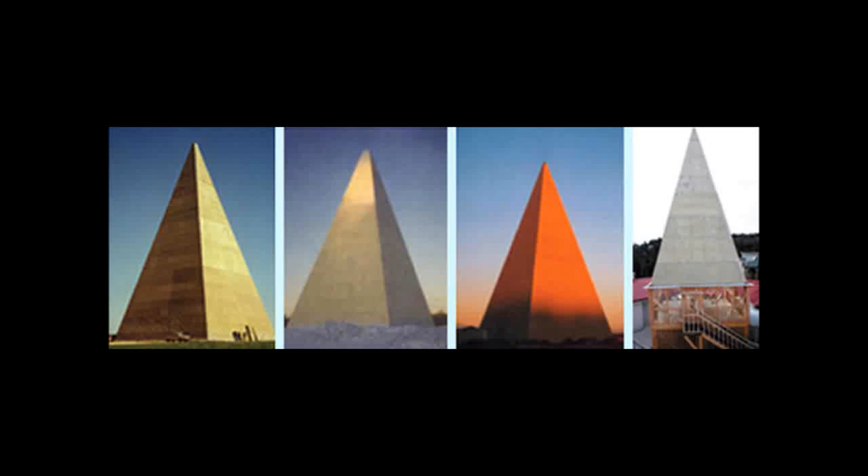When you start changing the dimensions of the pyramid, you start changing the life force characteristics — you start amplifying or subtracting the life force. When you increase the apex distance, which increases its height and deepens the angle, you increase the mental plane characteristics of the pyramid.